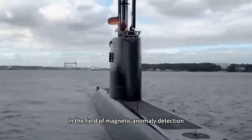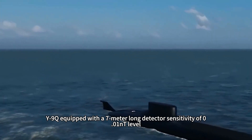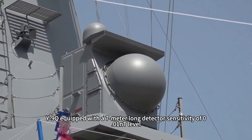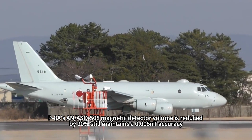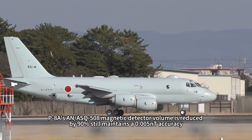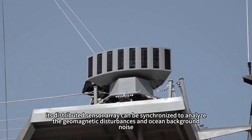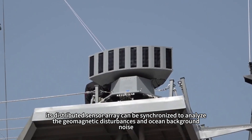In the field of magnetic anomaly detection, the Y-9Q is equipped with a 7-meter-long detector with a sensitivity of 0.01 nT level. By contrast, the US P-8A's ASQ-508 magnetic detector has its volume reduced by 90% while still maintaining 0.005 nT accuracy, and its distributed sensor array can synchronously analyze geomagnetic disturbances and ocean background noise.